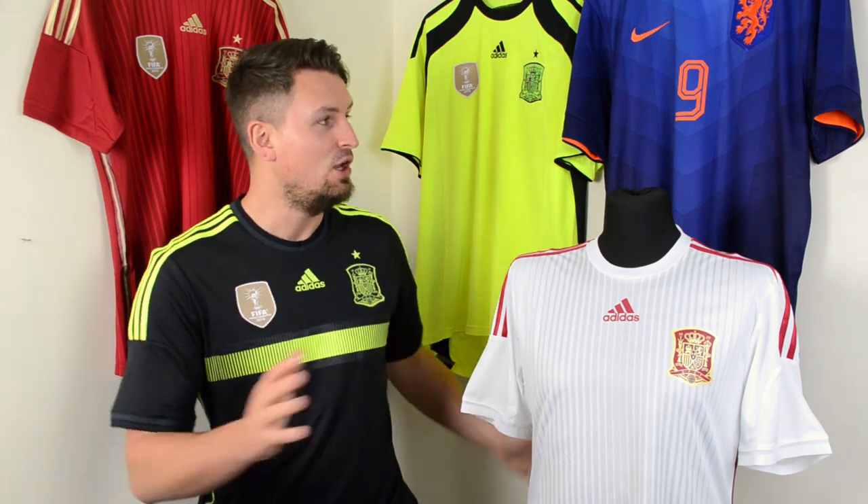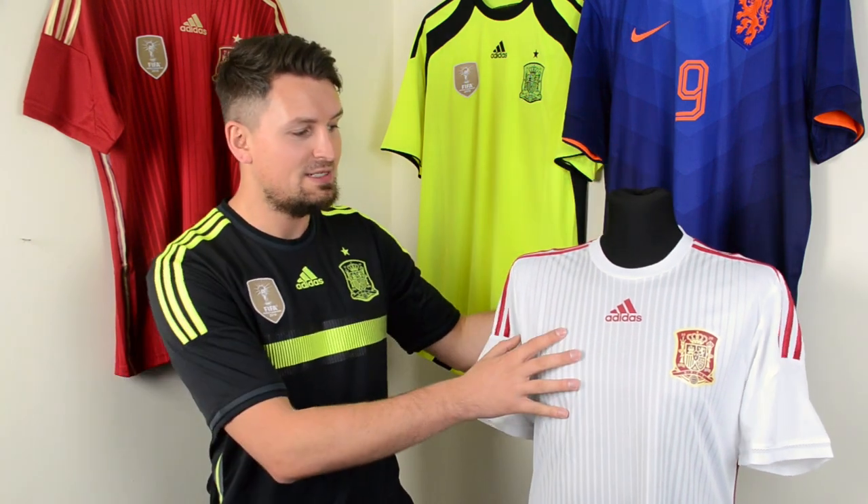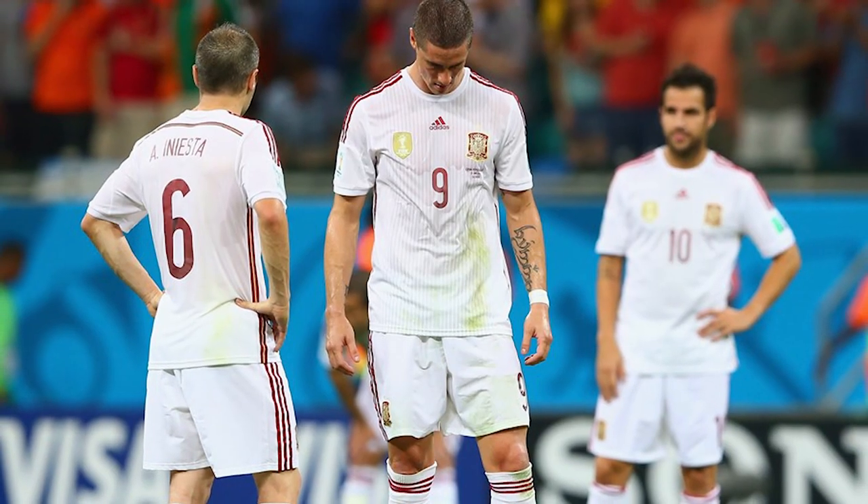This decision was clearly preying on the team's mind and has to be the reason why they conceded 5 goals for the first time since 1963, losing out 5-1 wearing this white shirt in a horror show performance against the Dutch.